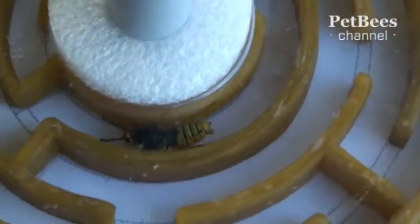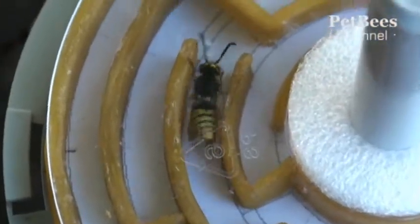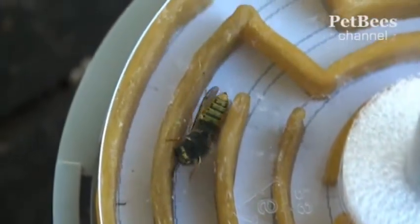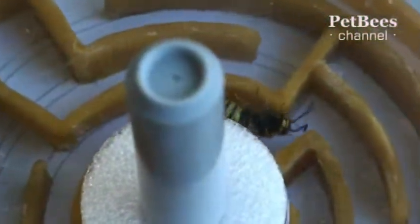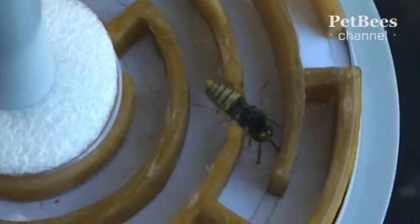Now we can move on and expand our experiment by offering visitors to our channel a chance to take part in the competition with the insects. How can this be done in reality? Doesn't that mean building a labyrinth with walls as high as a man? We thought of an easier way and came to the conclusion that a computer simulation would suffice. We have designed such a program.